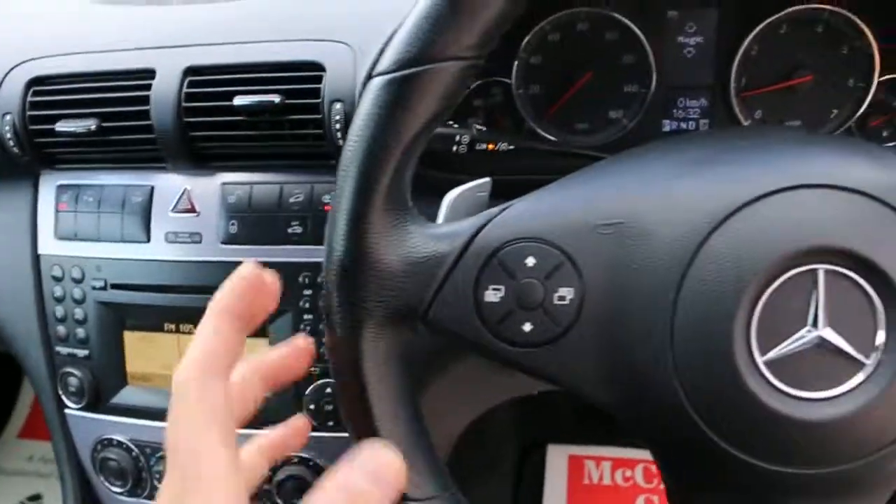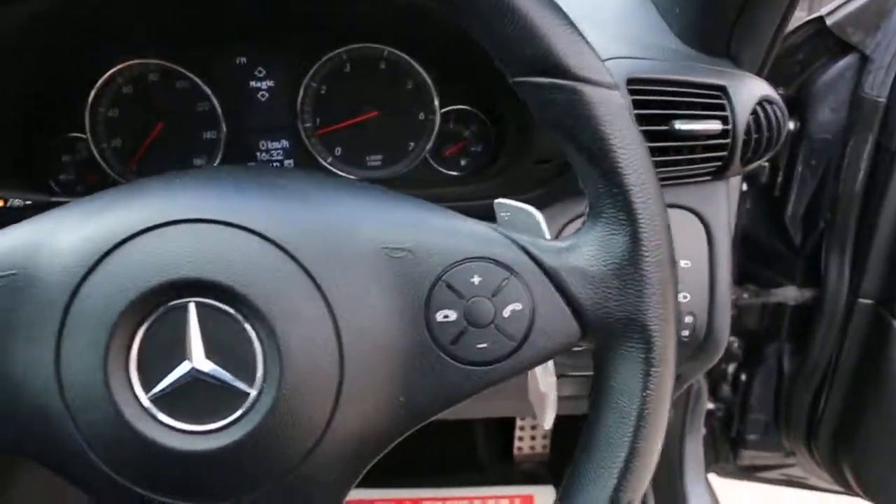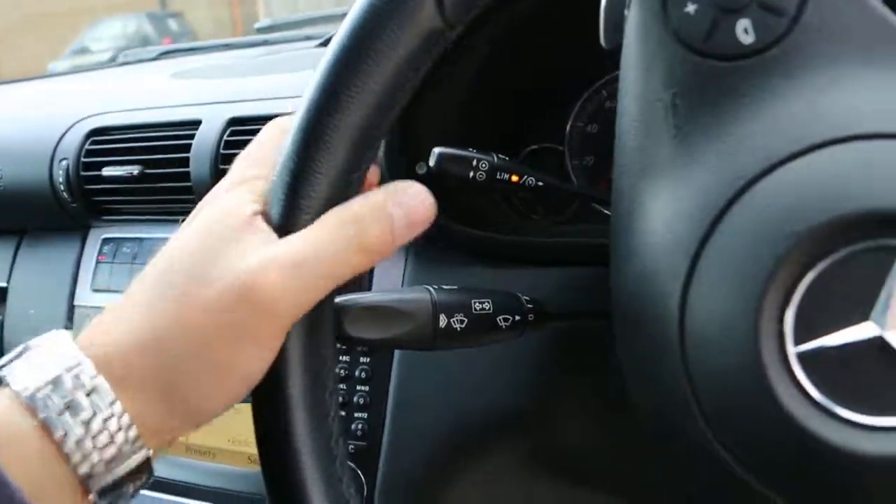Central cup holder, central armrest, paddle shift, multi-function steering wheel, and cruise control speed limiter.